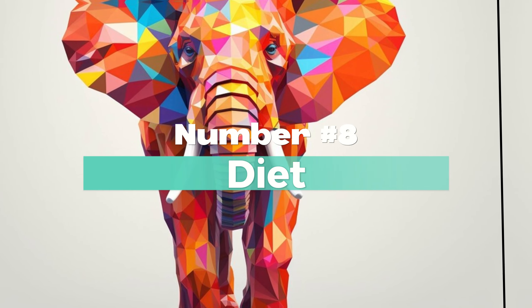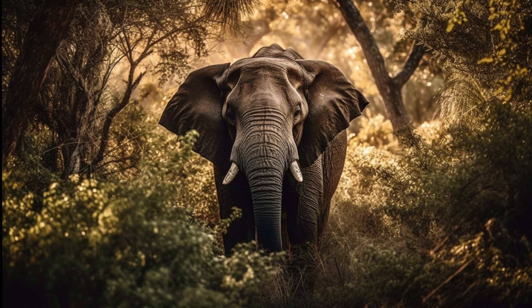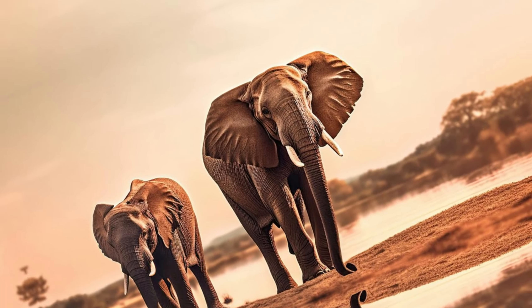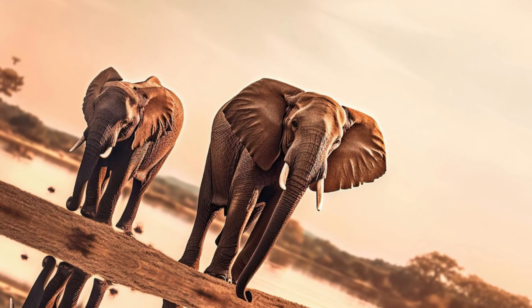Number 8: Diet of an Elephant. Both species are herbivores, but their diets may vary slightly depending on their habitats. African elephants may consume a wider variety of vegetation due to their diverse habitats.